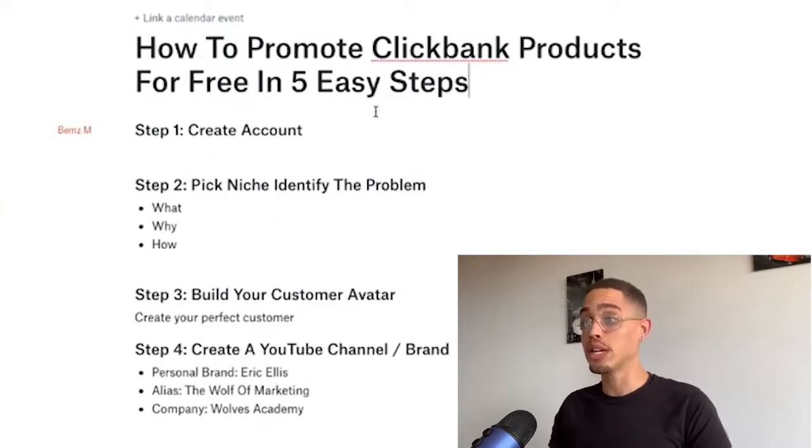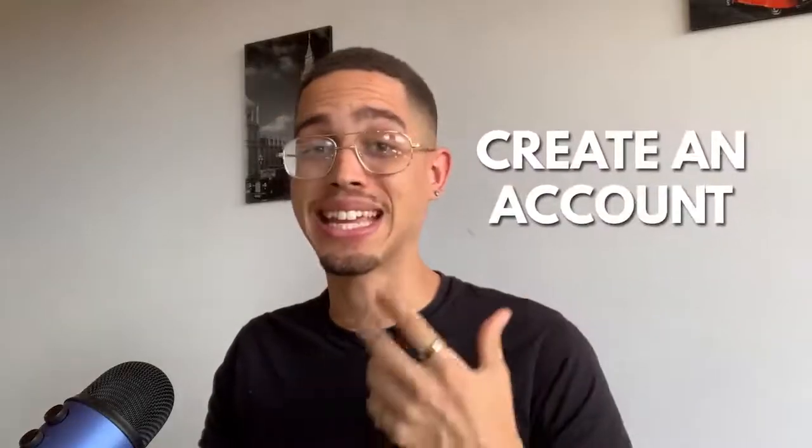Here I have how to promote ClickBank products for free in five easy steps. The first step is pretty simple and self-explanatory — you're going to go to ClickBank.com and create an account.